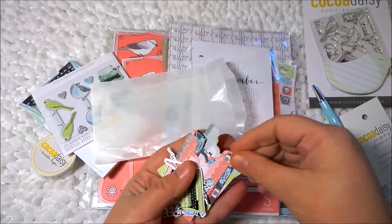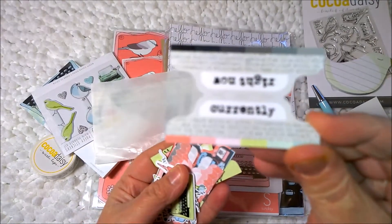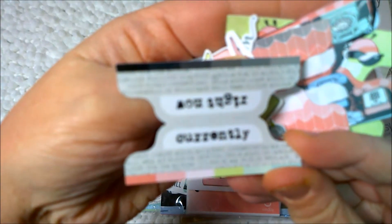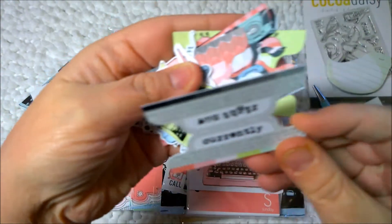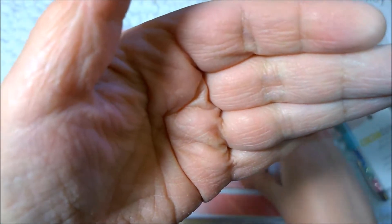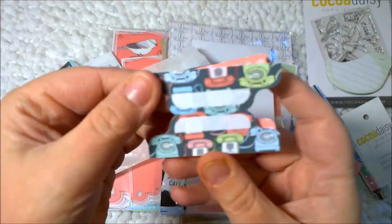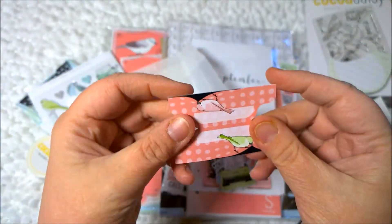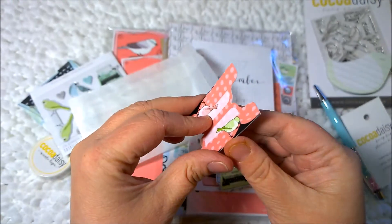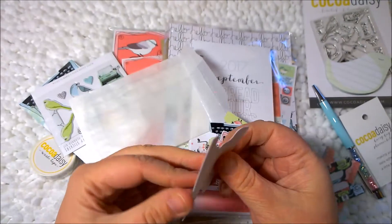So let's go through the tabs first. We've got "currently" and "right now." That's just a plain pink and gray. Some telephones. Birds. Pink and green. I mean, this kit could not be more my style — it's pink, it's green, it's birds. I love it.